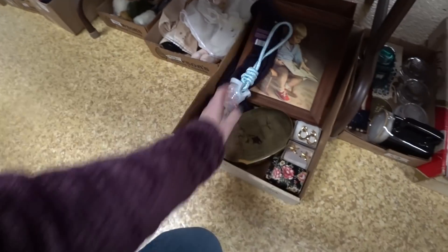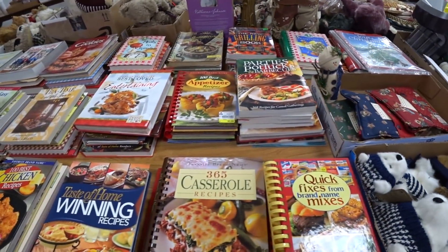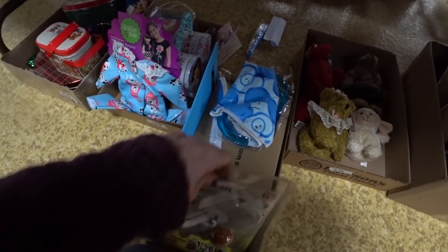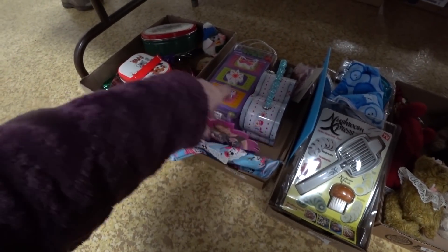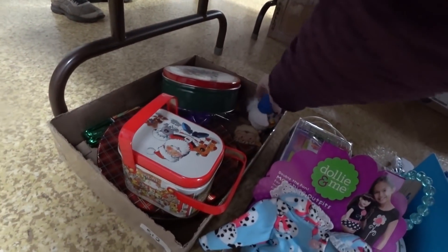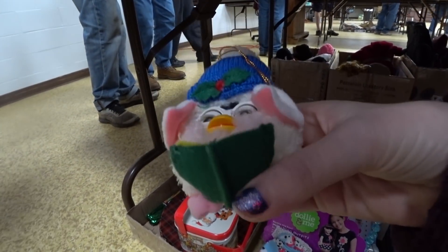It's a tuggy toy. That's a lot of cookbooks, my goodness. That looks good. Fried chicken. A mushroom. Golly and teeny. Oh there's a little Furby back there. A little Furby ornament.